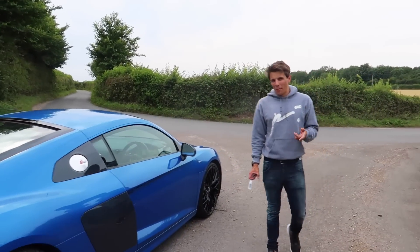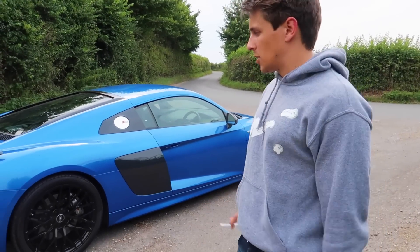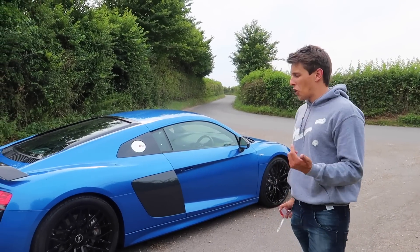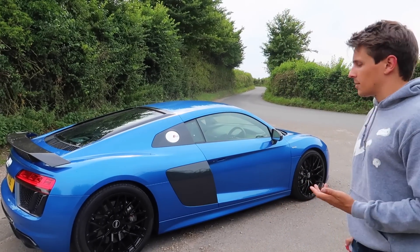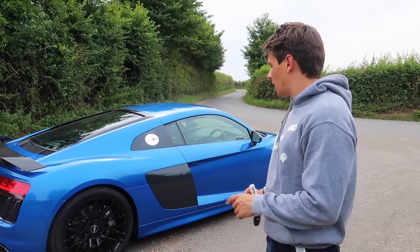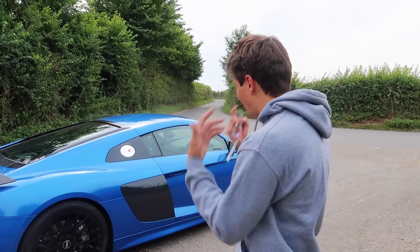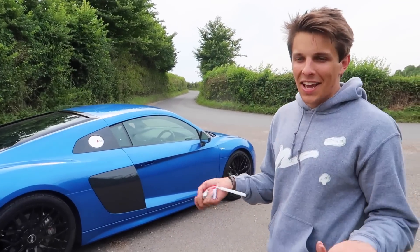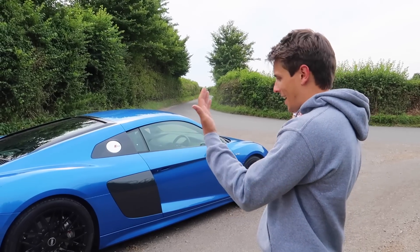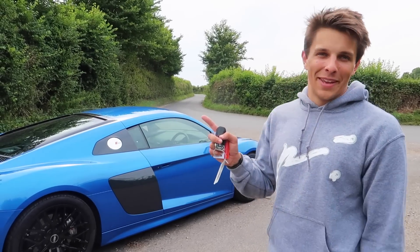People will already be wondering what modifications I'm going to be doing to it — I have my ideas. Put them below what you want to see happen to it. An exhaust, of course, that is going to happen. I've heard a couple of systems and when they really bring out the maximum on this car, it is blindingly fast. There's going to be so much exciting content — drag races, taking it to the airfield, road trips and God knows what. I feel everything has just started again from scratch. I miss the Corvette, but this has softened the blow quite a lot.